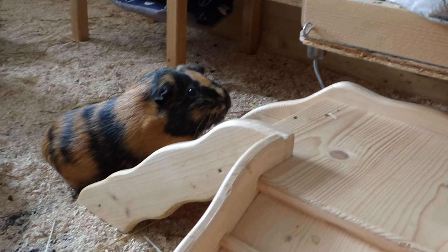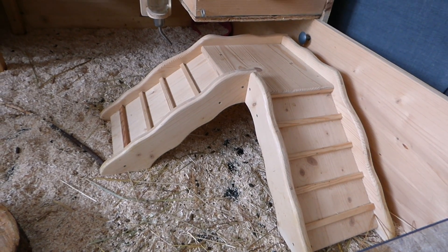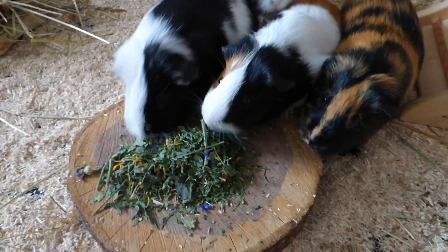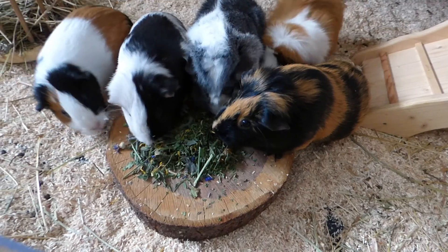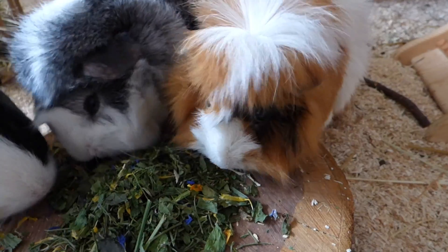In the corner we have the ramp hidey, which the guinea pigs can use to go on the upper level, but they can also just hide there or sit on the little level. Next to the ramp hidey is the lock, which we use for feeding forage, because it's quite hard to find a food bowl that's big enough for five guinea pigs. The lock is really great because the guinea pigs can reach it from all sides, so they don't really have to fight — they sometimes still do, but they don't have to, because all of them have enough space to eat their forage.